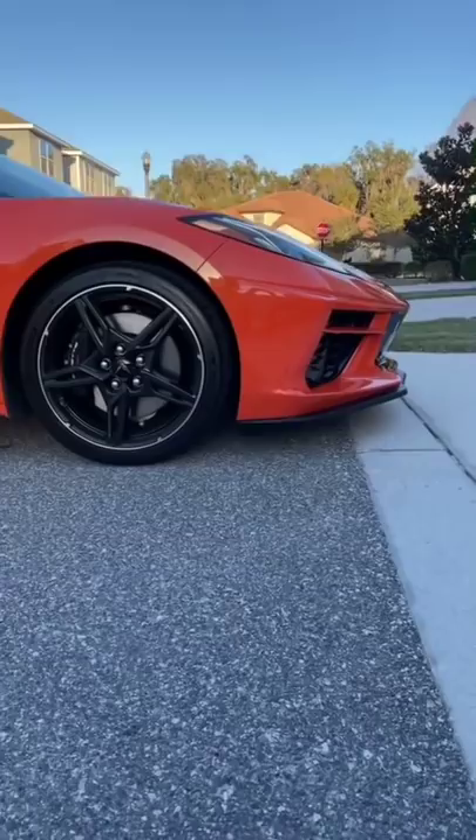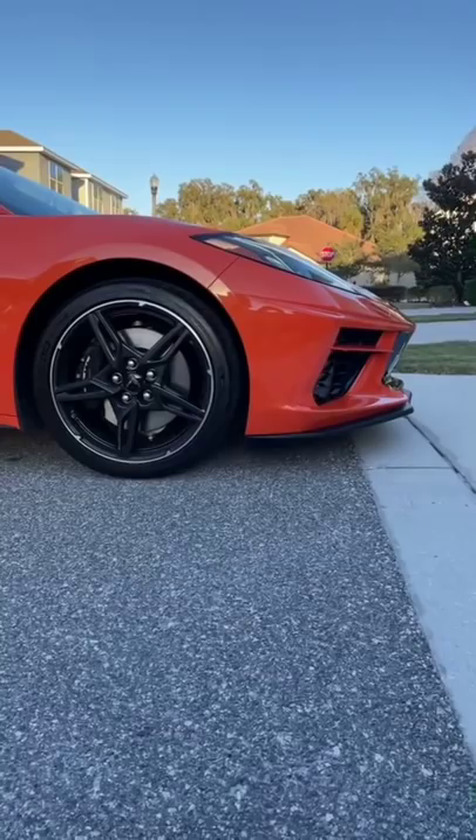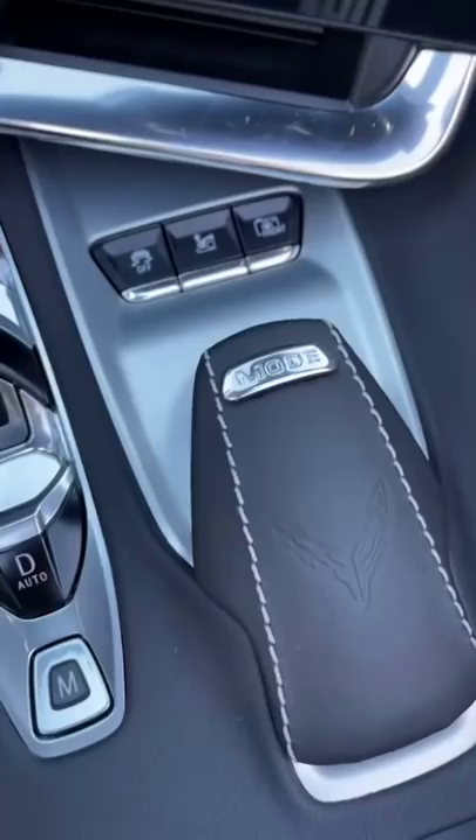Anyone who's ever owned a Corvette before knows that steep driveways are its enemy. That low front end is very prone to scraping, but the eighth generation Corvette model has a cool feature to help you avoid such instances.